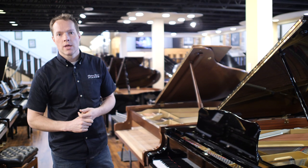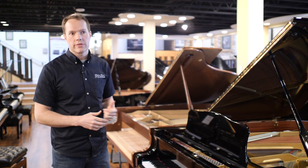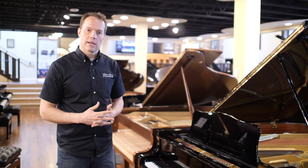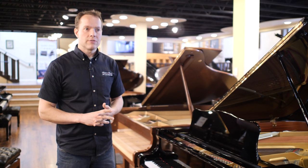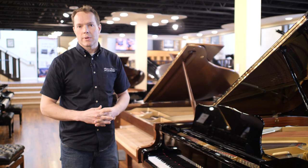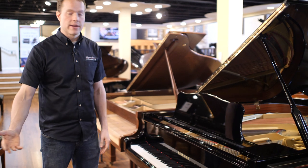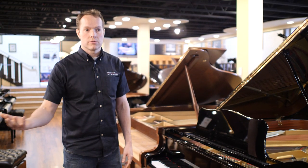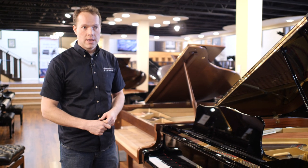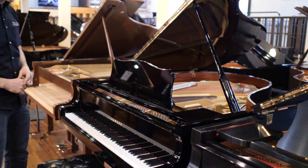Of course, it depends on how much it's used. But if it were going to a family — as most C3s generally do — with some dedicated serious pianists, even in that kind of environment, this piano still has decades of great use. And then after that, it would need another round of reshaping hammers and regulation and so forth, and then it would have another few decades. So this is absolutely a lifelong instrument.